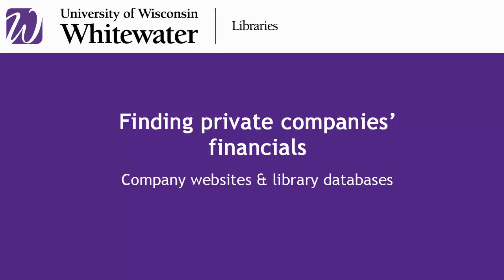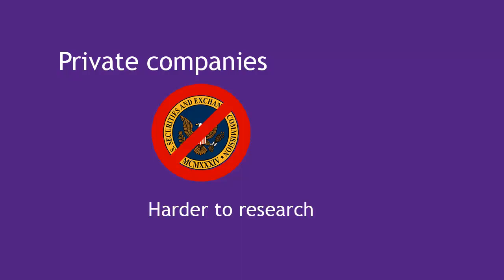Finding Private Companies' Financials. Unlike public companies, private companies are not required to file their financials or anything else with the Securities and Exchange Commission. Because of this, finding financial information for private companies is much more difficult than for public companies.